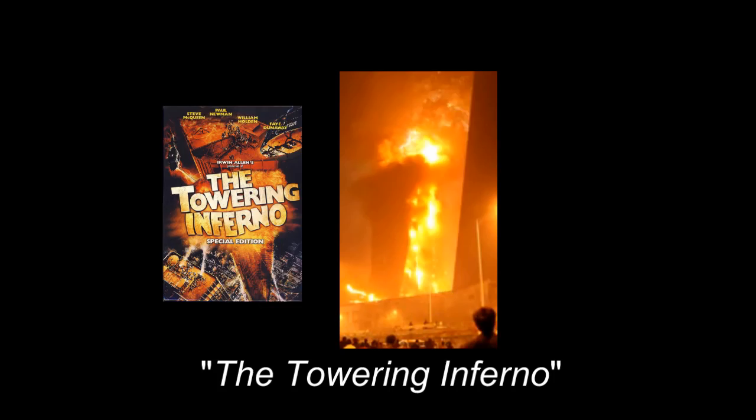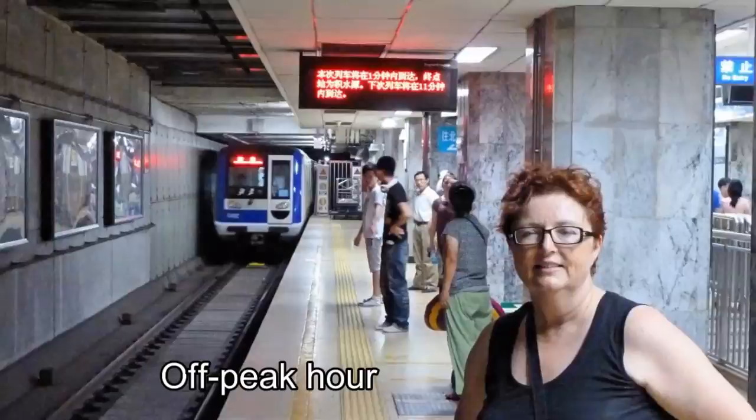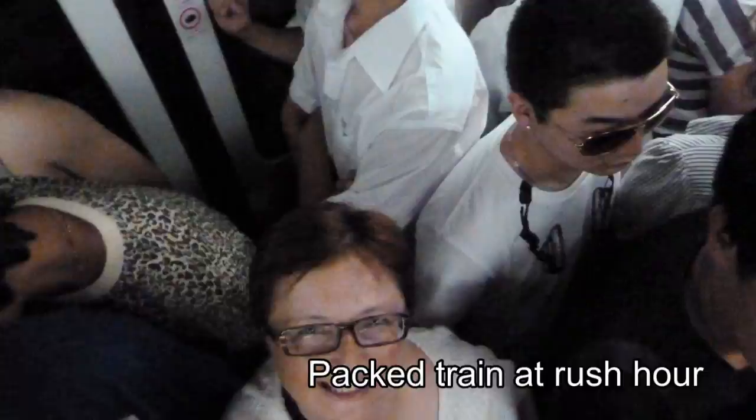Beside the CCTV headquarters was the burnt-out bulk of the Mandarin Oriental Hotel, which burned in 2009 when set alight like the Towering Inferno by Chinese New Year fireworks. Beijing's modern subways provide an inexpensive and easy way to move around the city, although at rush hour the subway cars are packed like sardine cans.